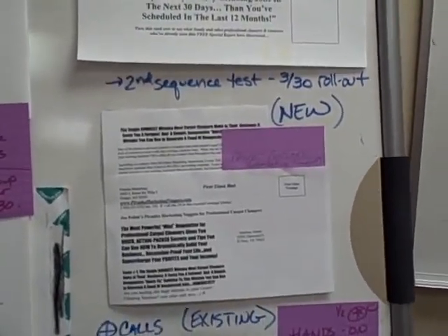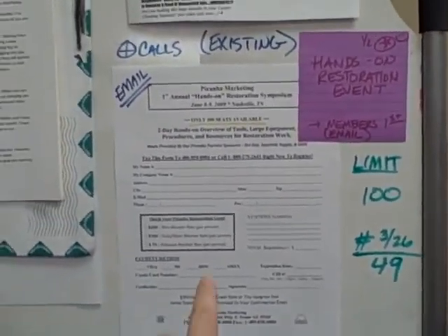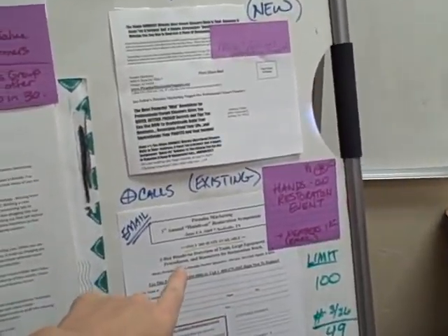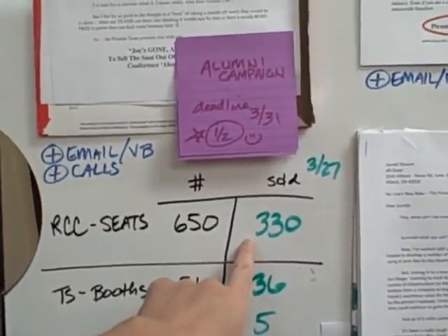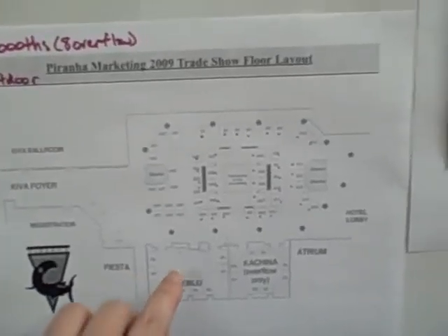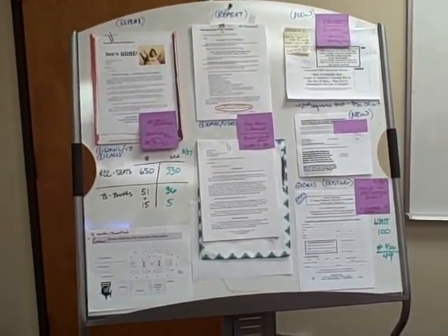This is the prospect campaign we rolled out to 21,000 different cleaning companies, offering the free report for the kits — multiple sequence on that one as well. This is actually the restoration sign-up sheet, which we're limited to 100 seats and we sold 49, which is great because that campaign was all by email — literally no marketing cost. With the Rich Cleaner Conference campaign, we hit our halfway point of seats sold in March, which was phenomenal, as well as booth sales.